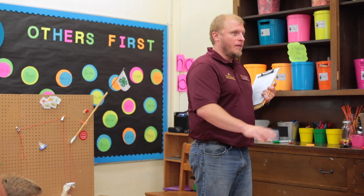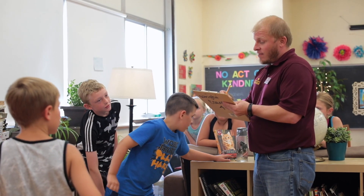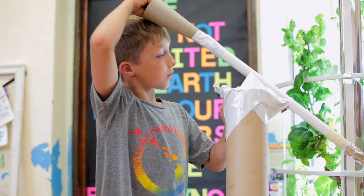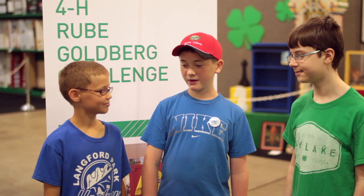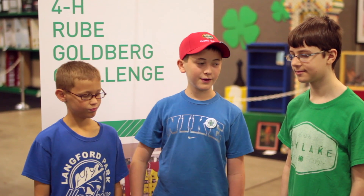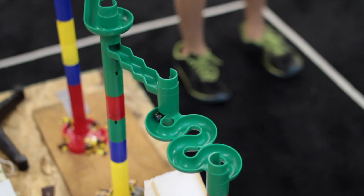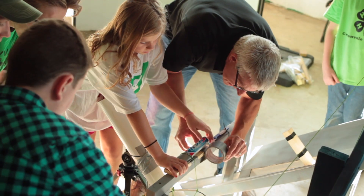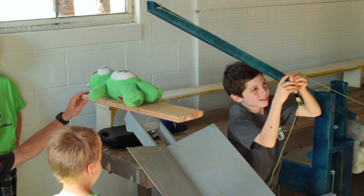So this is a great relationship for us to have because they bring in the professionals, they bring in the goal of the program, and we just run with it. The kids who are on the Rube Goldberg team are a group of young people — three to ten of them — who have completed grades three through eight, and they are learning to work together as a team, making decisions about designing the machine and gathering ideas.